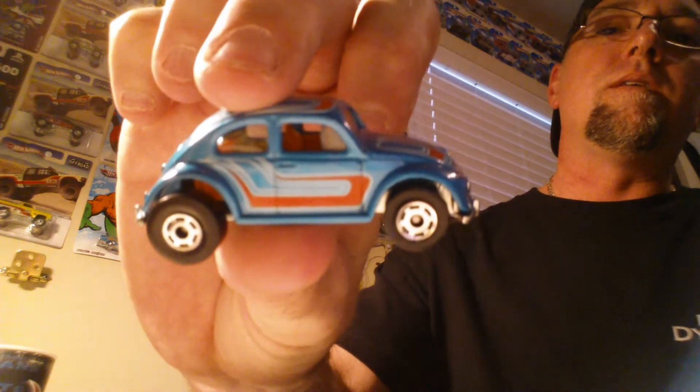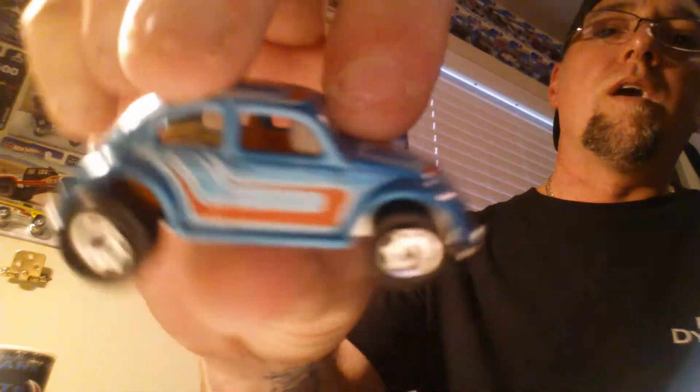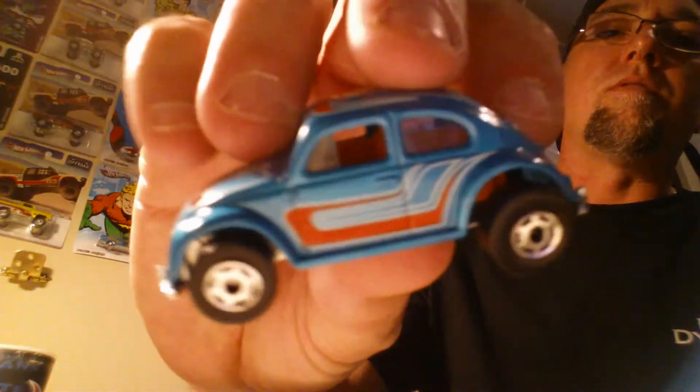Now a couple of openers — Volkswagen Beetle baby! I'm gonna crack it open, I love the Beetles. Hot Ones are hard to crack — Hot Ones metal on metal. That's nice! Those are nice tampos on those. That is really nice — it went right over to my beetle collection.